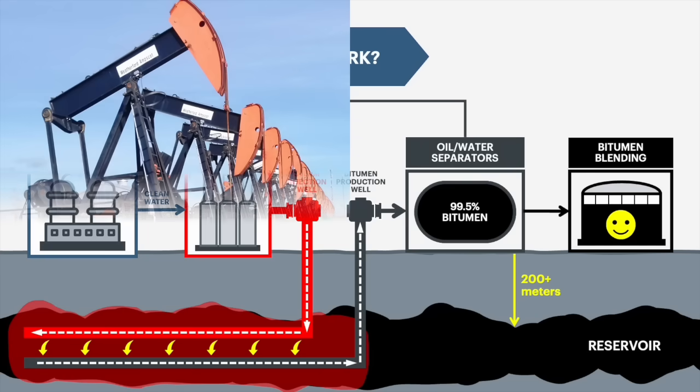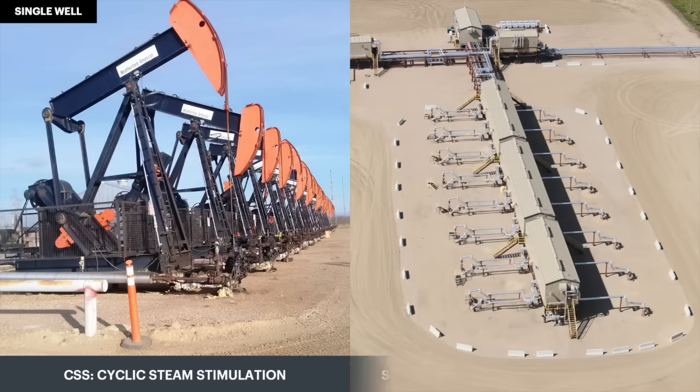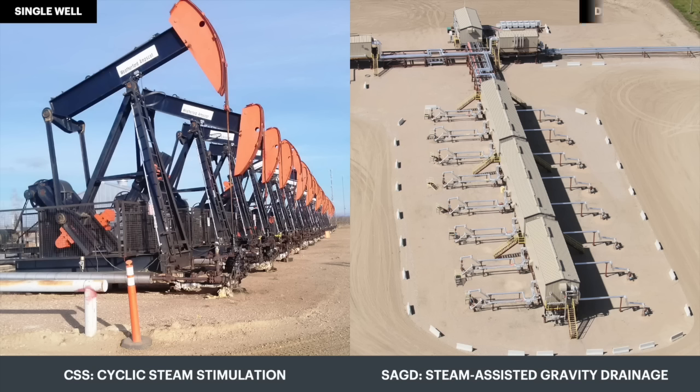There are two types of in-situ technologies: the original cyclic steam stimulation facilities, which use a single well for both steaming and bitumen production, and the more common steam assisted gravity drainage facilities, which use separate wells for steam injection and bitumen production. Both produce a clean marketable bitumen, which is diluted and sold to market as a heavy oil blend.